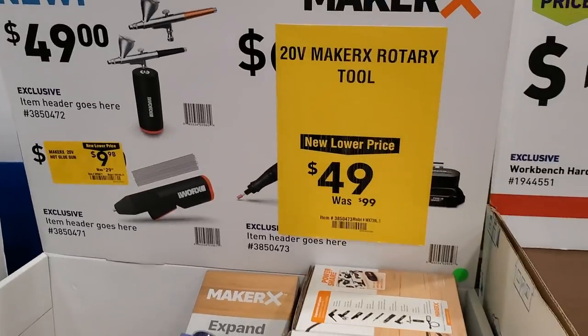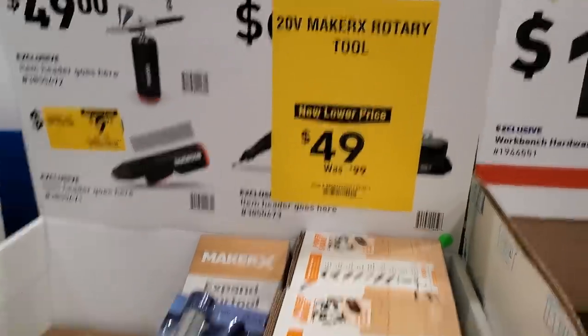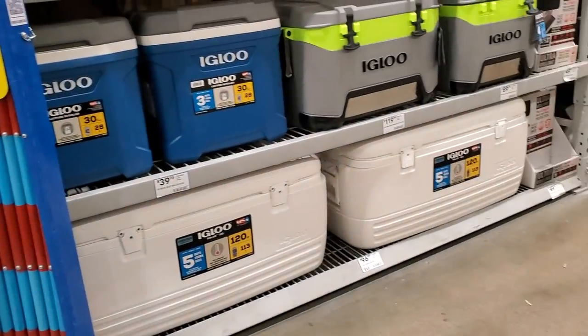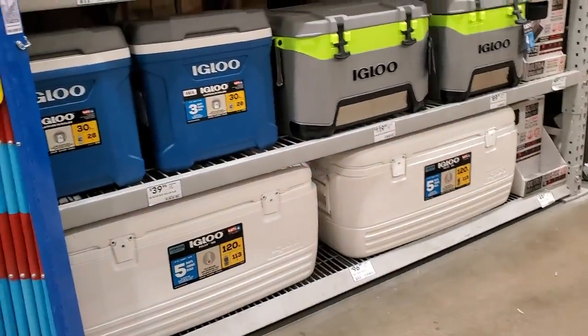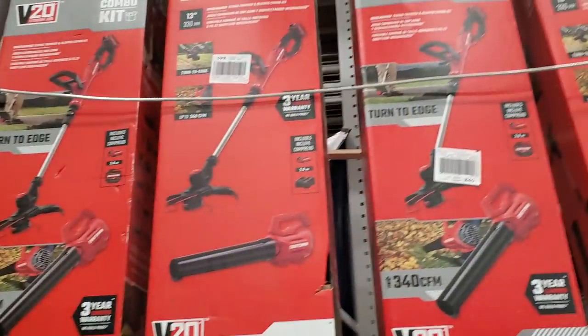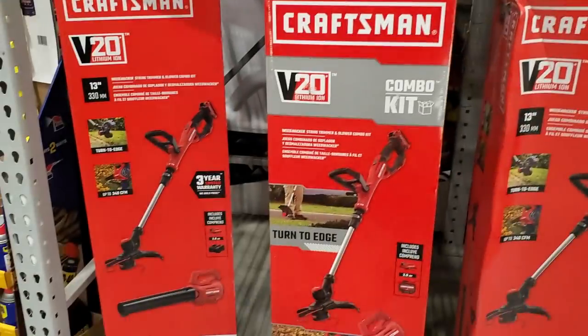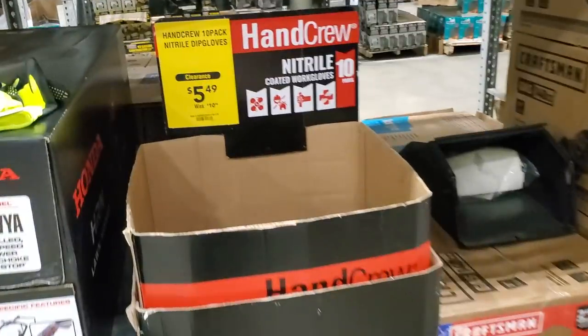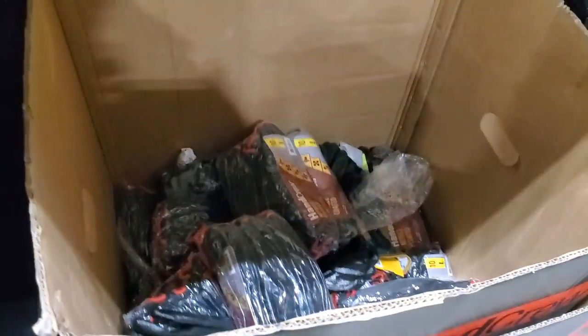Got these clamps — $9.98, was $19.98 for the 10-piece clamps. You've also got an Arbortech rotary tool for $49.49, was $99. And make sure you check out the Igloo section — there's a big green Igloo cooler on clearance; I haven't seen it at stores but it's reportedly around $11.